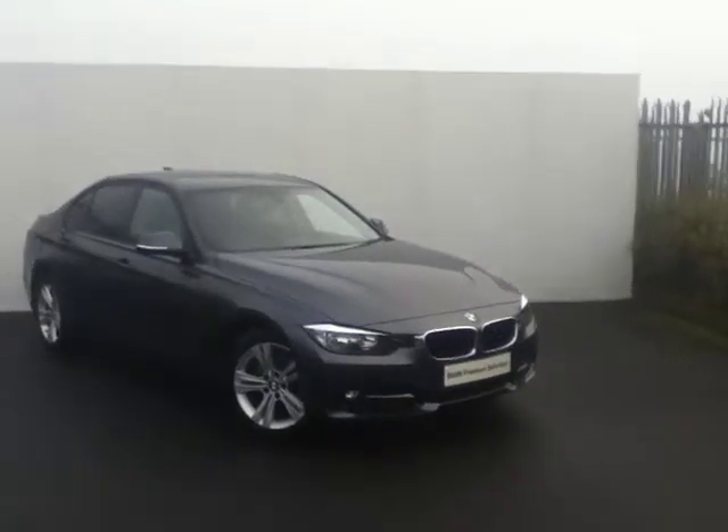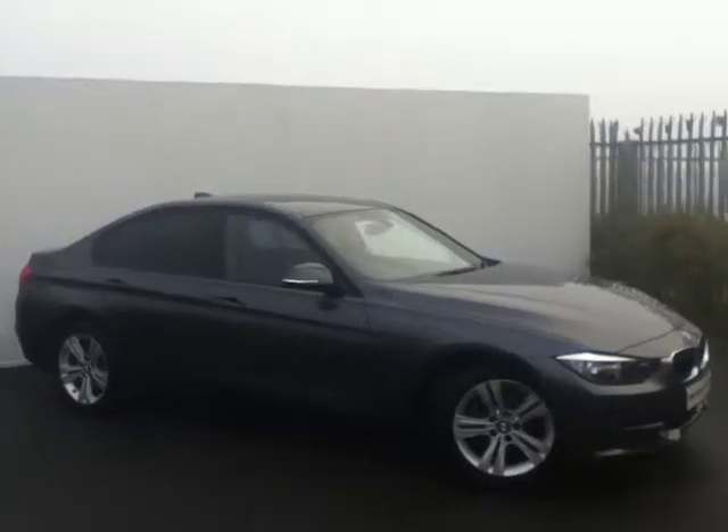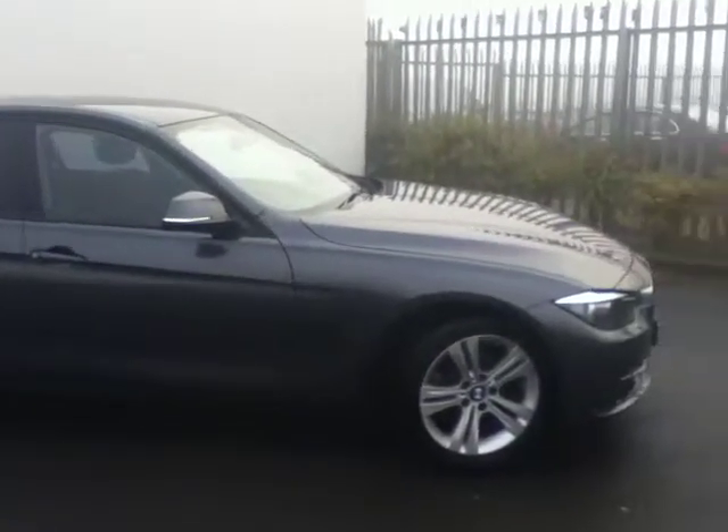Hello and welcome to this from the Joe Duffy BMW Premium Selection: the 2012 BMW 316D Sport Saloon. This vehicle is finished in mineral grey and comes with a beautiful set of 17-inch alloy wheels.